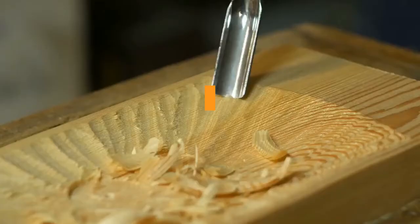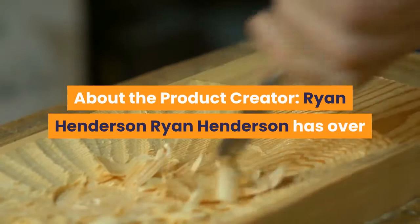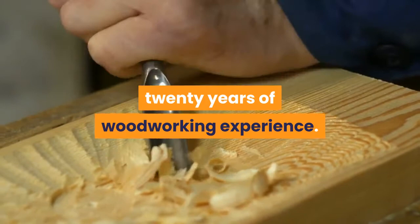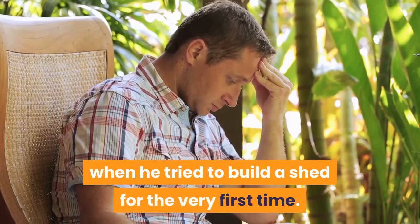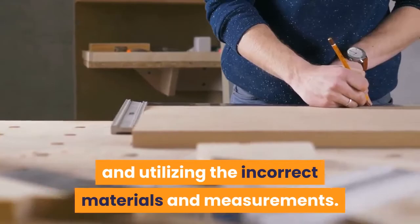About the product creator, Ryan Henderson. Ryan Henderson has over 20 years of woodworking experience, and he is among the best people who can assist you in beginning with woodworking. Ryan Henderson encountered difficulties when he tried to build a shed for the very first time. He made numerous blunders, including following incorrect techniques and utilizing incorrect materials and measurements.